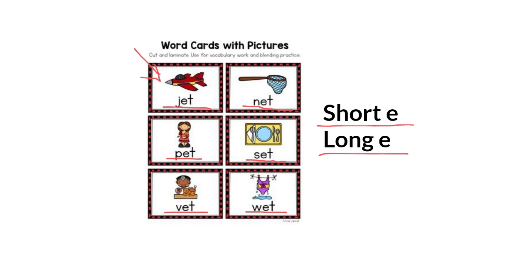Did you hear the sound in the middle of these words? Now, do you know what happens to these words when the magic E comes at the end? Let's learn more.